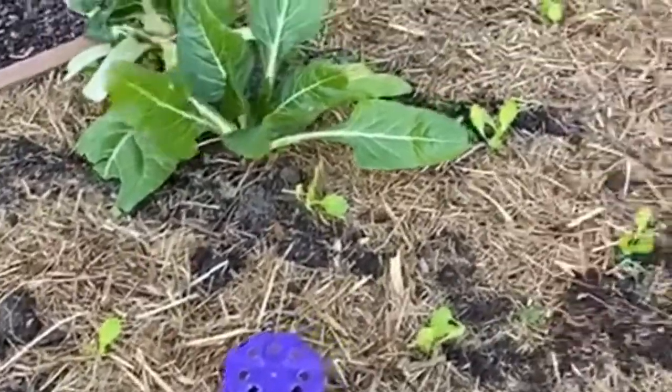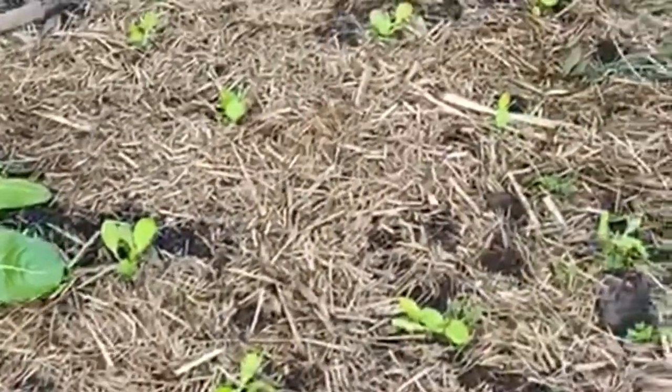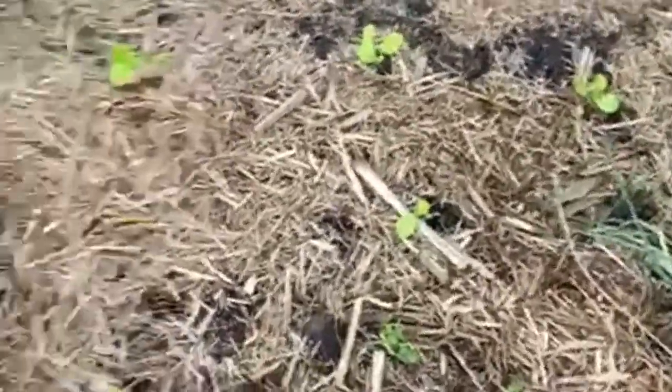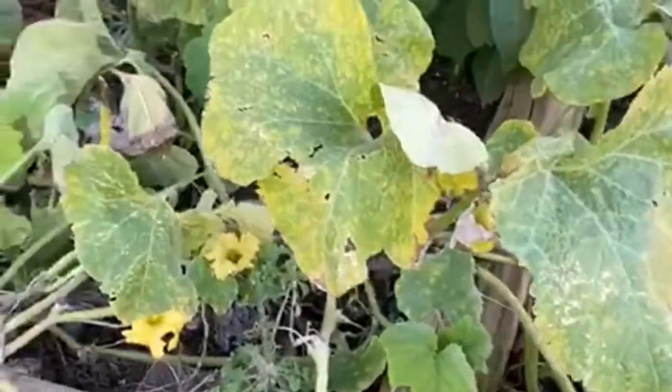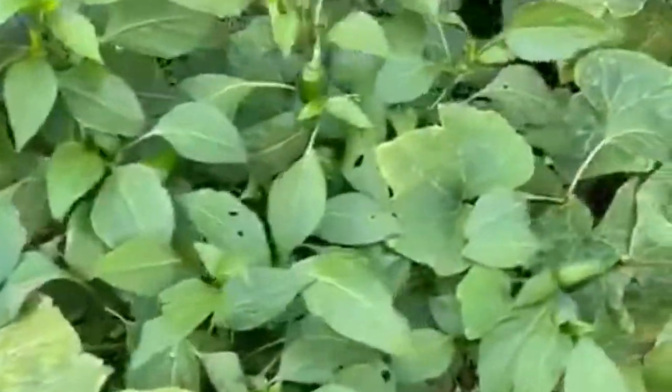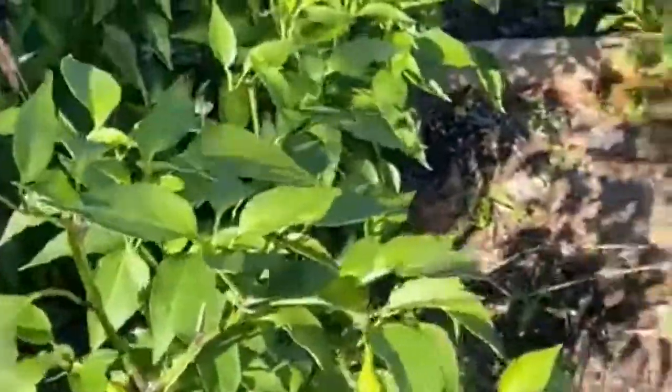This is the lettuce that you guys grew from seed. I took it out of the greenhouse last week and put it into one of the garden beds — it looks like it's doing really well. We've still got a couple of little butternut pumpkins growing here, but I think I'll rip the pumpkins out before the end of this week. The chillies are still growing strong, as is the rosemary. This garden bed here is full of chillies.